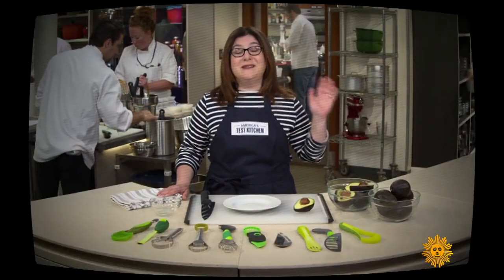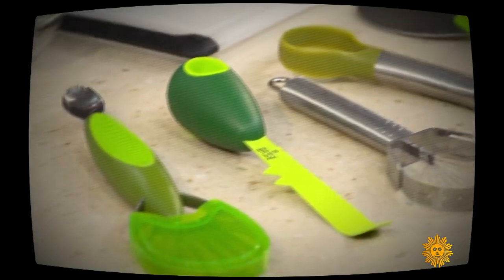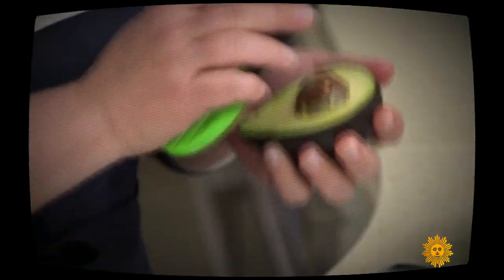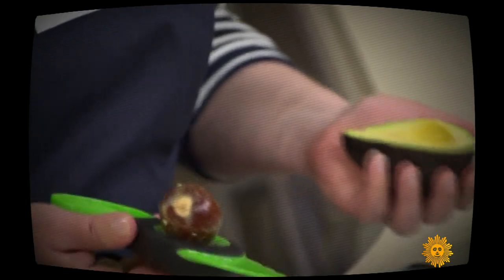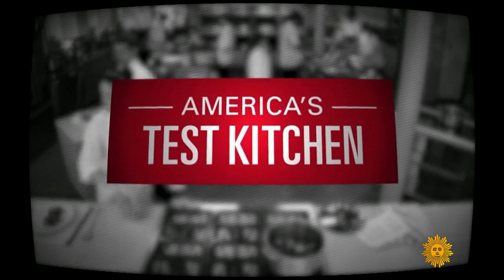'We don't just say take our word for it — we want to prove why.' As executive tasting and testing editor, her rigor is part of the reason people trust ATK product recommendations. 'Today I've got some of the worst gadgets of the year.' Trust is the reason ATK's cooking shows reach more than four million viewers.